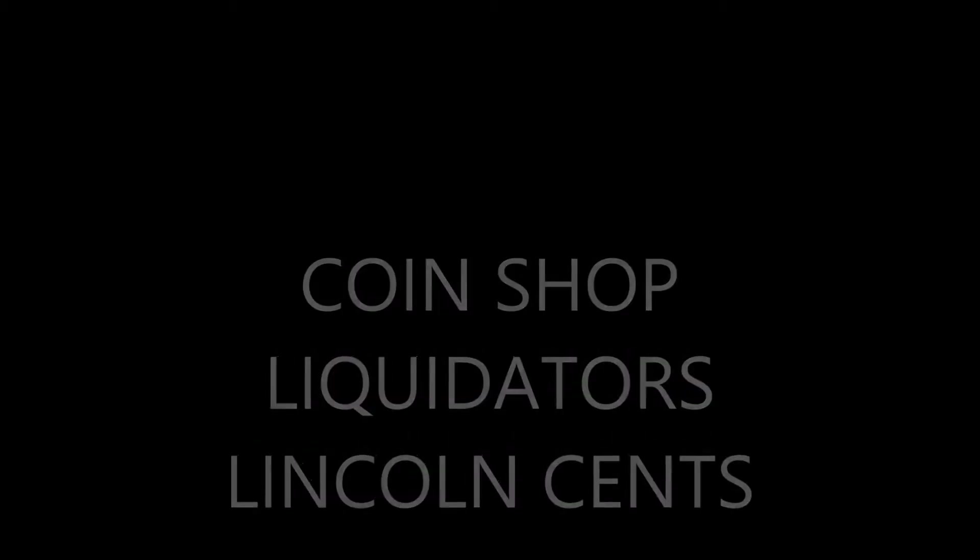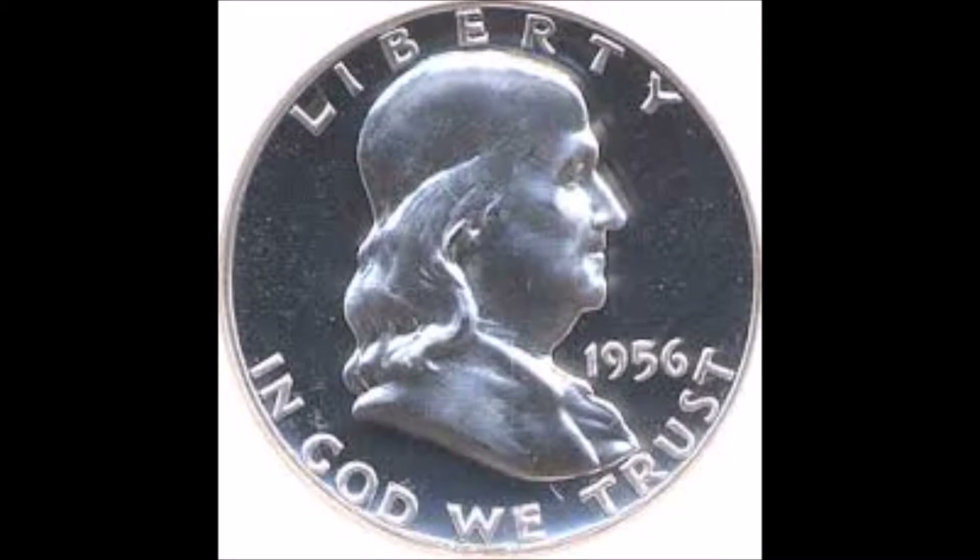Welcome to Coinshop Liquidators and today's video of the Perennial Lincoln Cent. Most coin collectors and investors eagerly fill their collections with beautiful Morgan dollars, Peace dollars, Franklin halves, gold coins and many other coins. But what about the lowly Lincoln Cent?